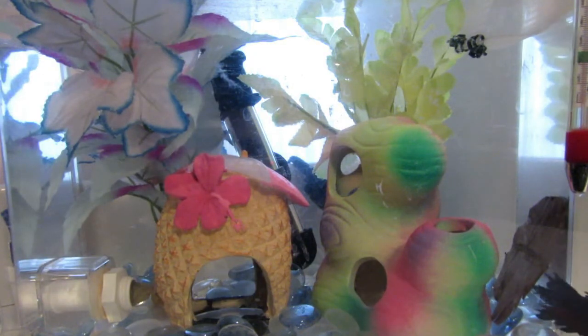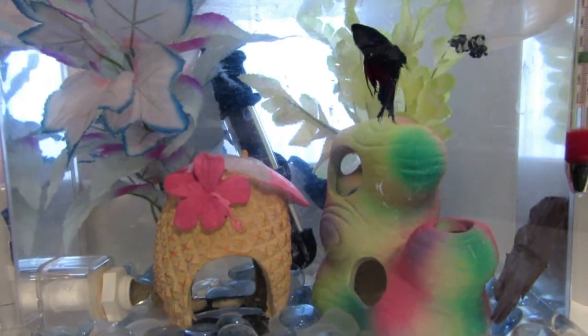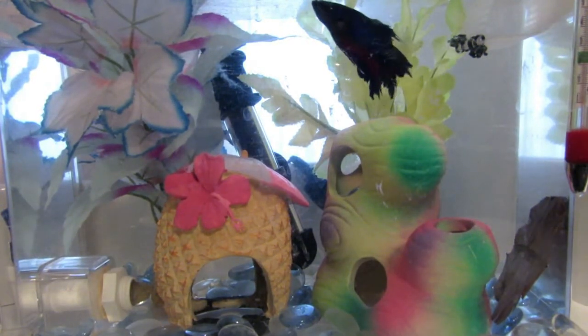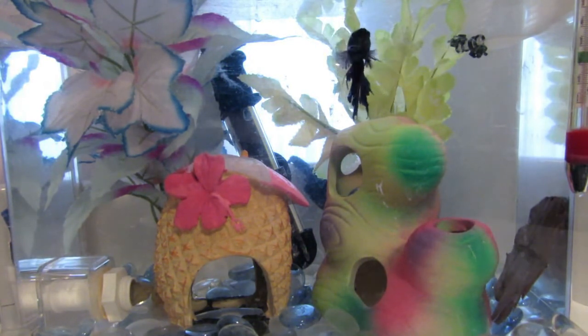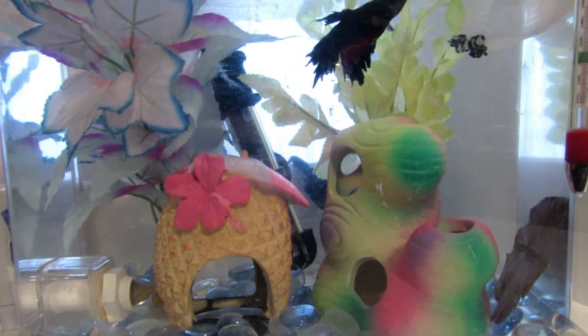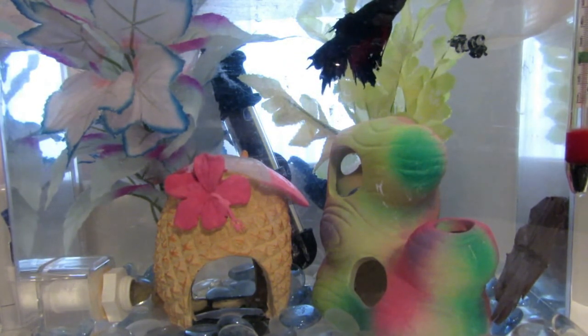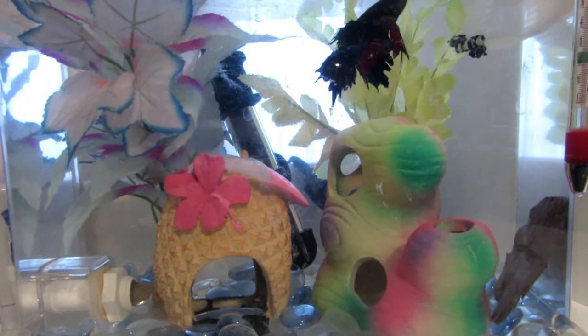Like any other fish, they deserve and require a large tank. Bettas prefer long, short tanks and not tall, skinny tanks, because since they're air breathers, they need easy access to the top. Especially if your betta is old and maybe sick or weak, you're going to want the water level to be pretty low so he can easily swim up to the top and get a gulp of air.